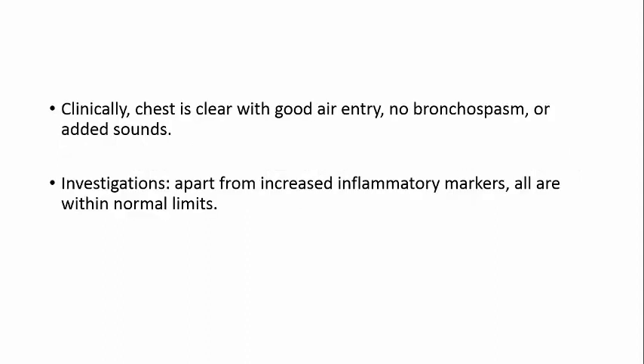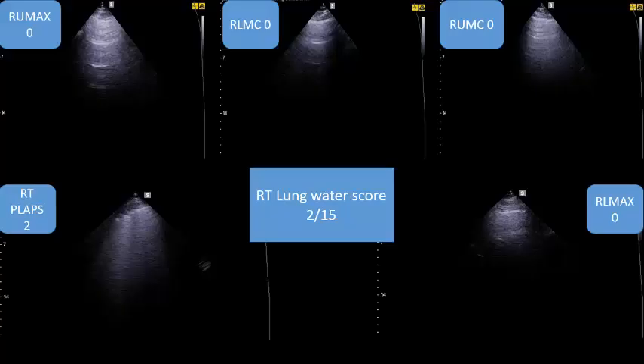Clinically, the chest is clear with good air entry - no bronchospasm or added sounds. Investigations, apart from increased inflammatory markers, are all within normal limits. We start with lung ultrasound in this patient.